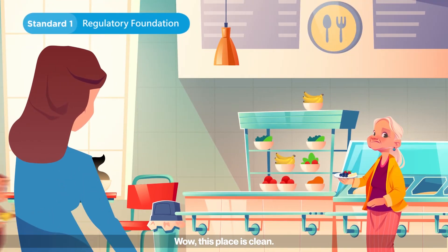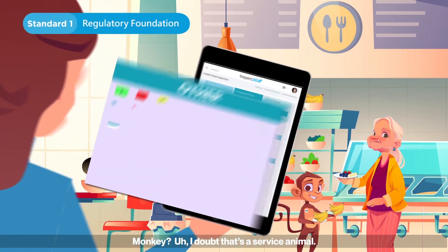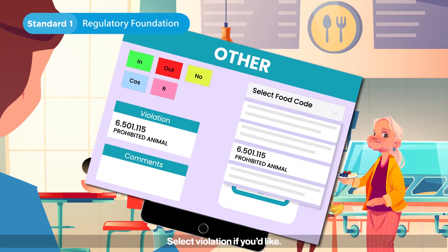Wow, this place is clean. A monkey? I doubt that's a service animal. Select the violation if you'd like.